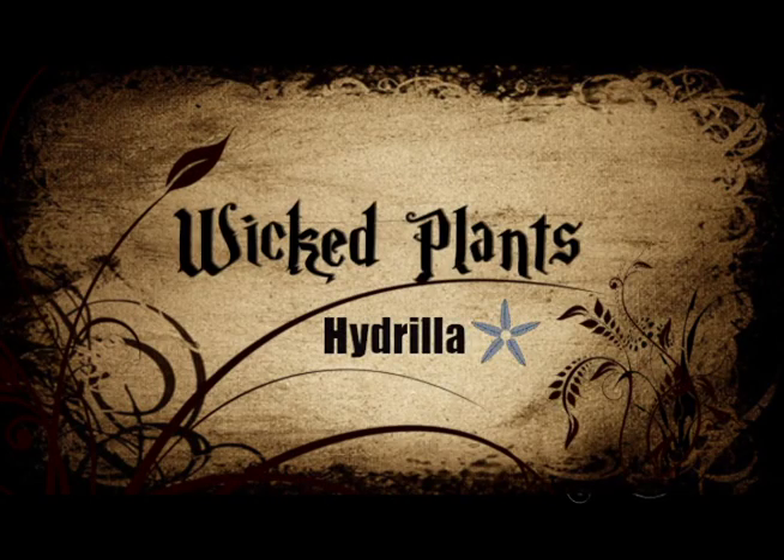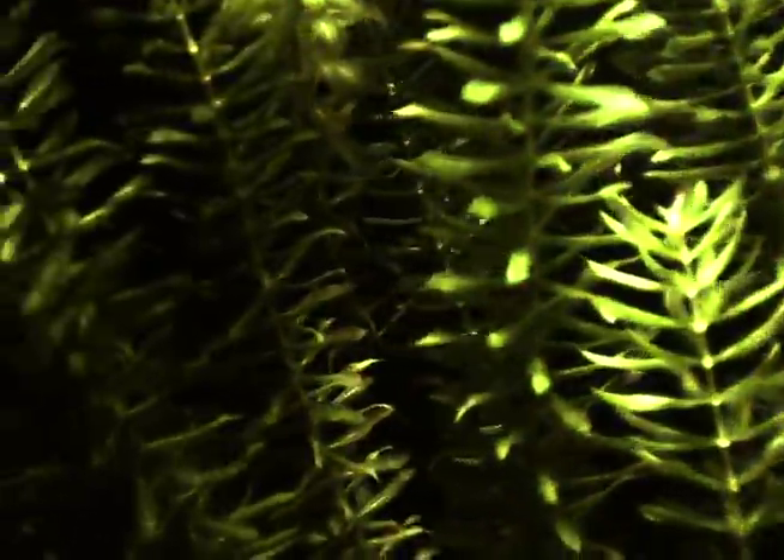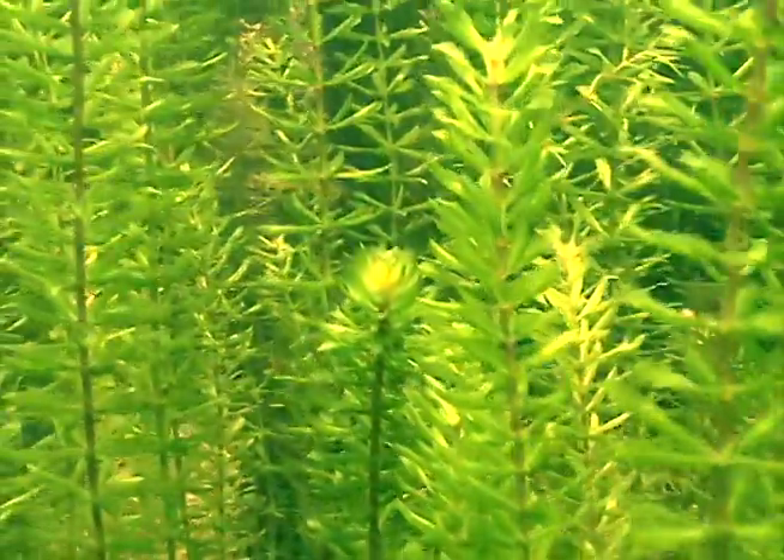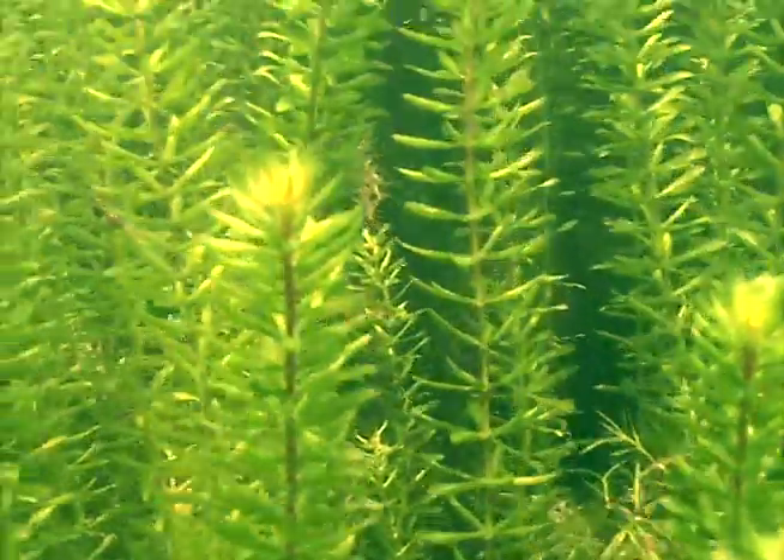Hydrilla. This little non-native aquarium plant was first introduced into Florida in 1960, and is now considered the most problematic aquatic plant in the United States. Management costs millions of dollars each year.